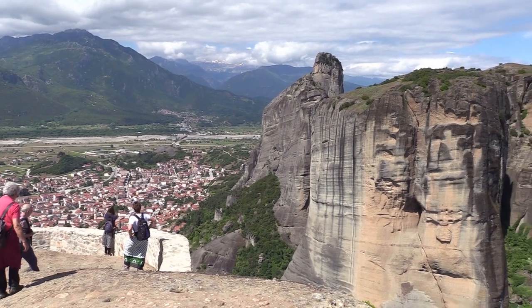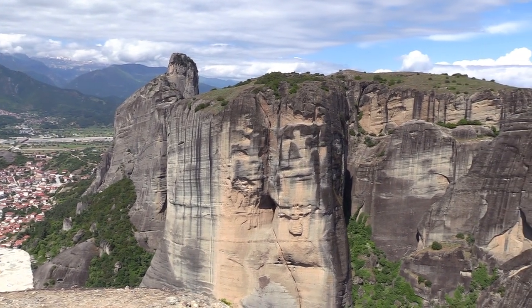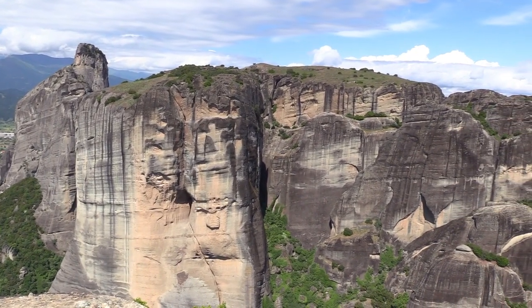Meteora means 'lofty' or 'elevated,' which indeed is true when you enjoy the view from the height above the valley.